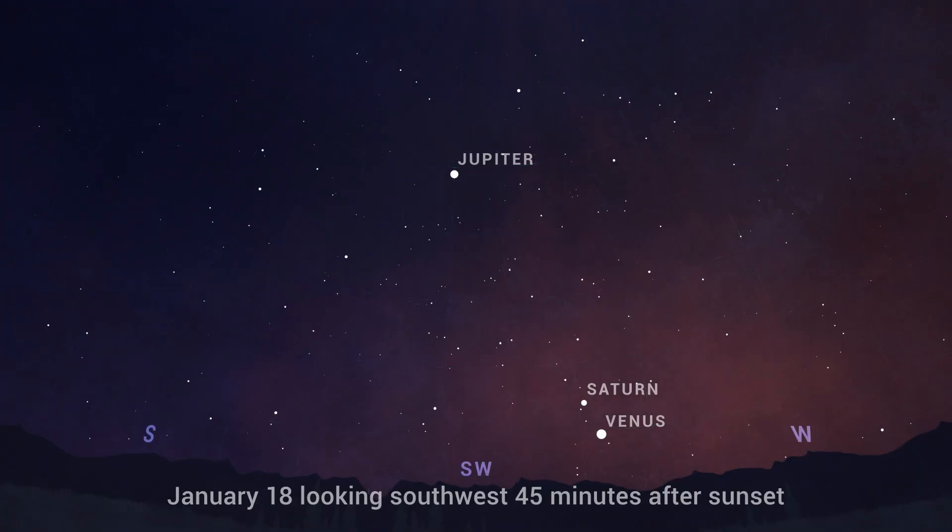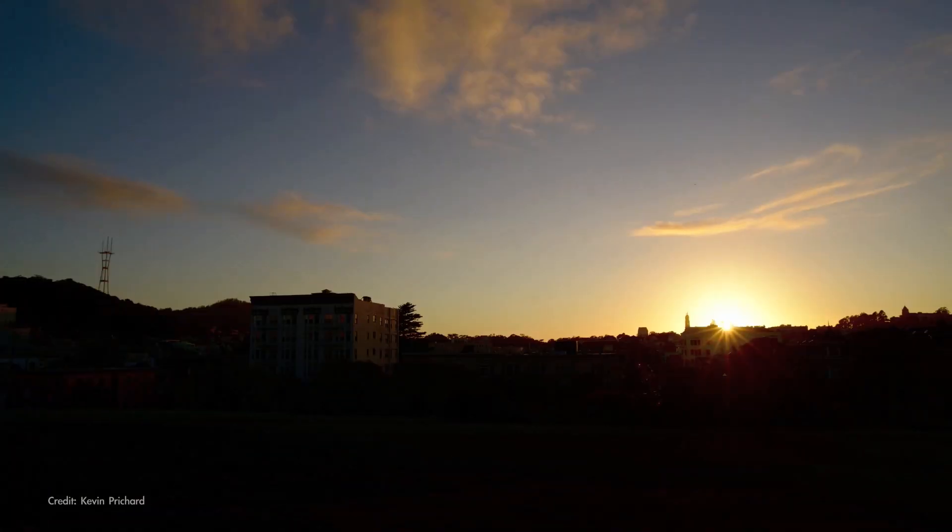From about January 18th to the 24th, watch Venus cross paths with Saturn as the glow of sunset fades. Look for the pair low in the southwest about 45 minutes after the sun dips below the horizon.